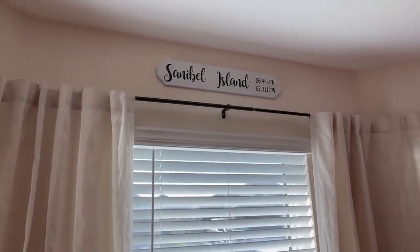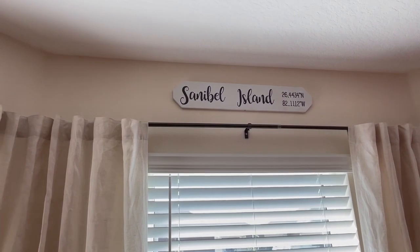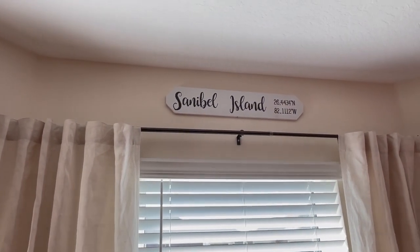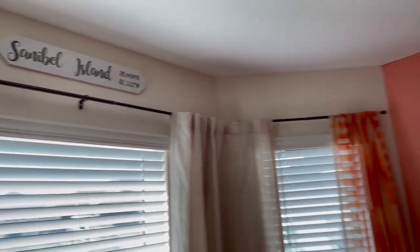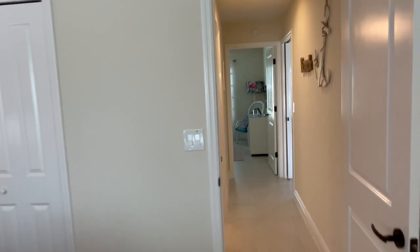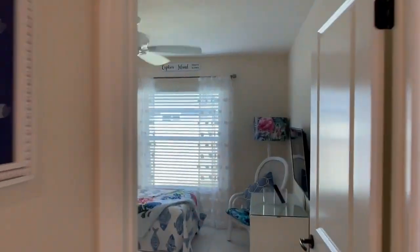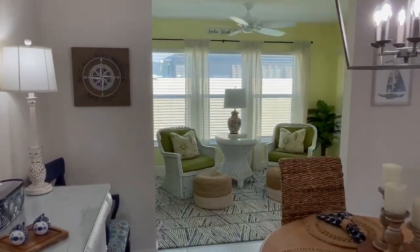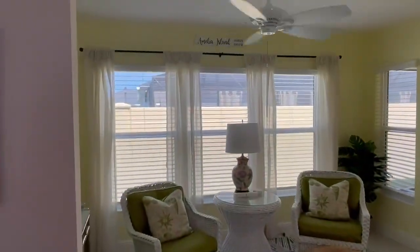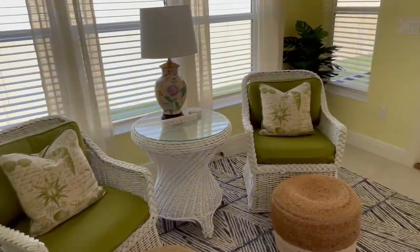One really cool note about this home is that each bedroom and living area has its own little name with the exact coordinates — longitude and latitude — of a private beach. So this is the Sanibel Island guest room. Guest room number two is Captiva Island, and out here in the Florida room is Amelia Island. Really cool way to designate the rooms around your house.